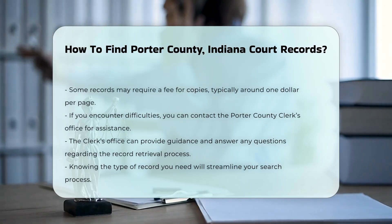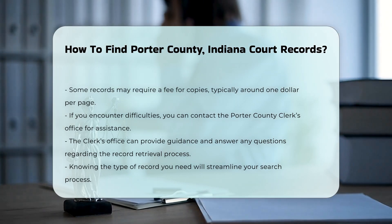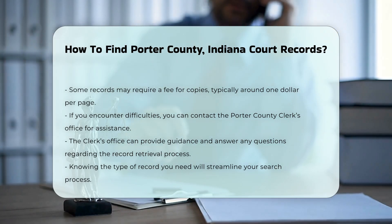Additionally, some records may require a small fee for copies, usually around $1 per page. If you need assistance, consider contacting the Porter County Clerk's Office directly.